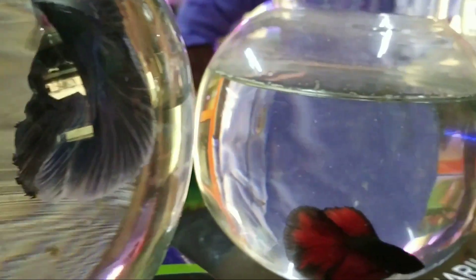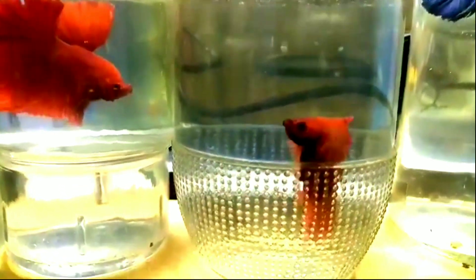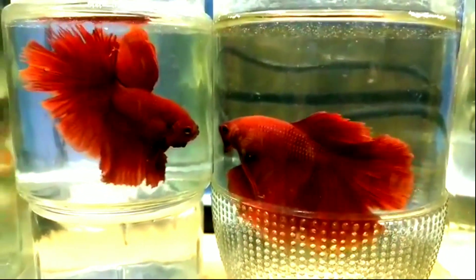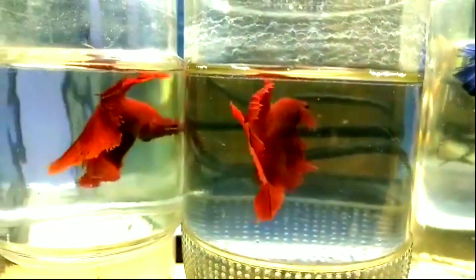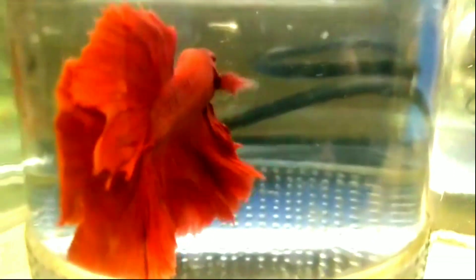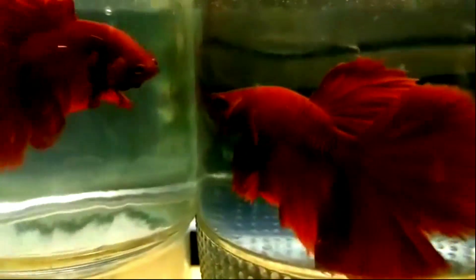Now you can see male betas — you can see them in 4 varieties and 2 extra, because red colors are very aggressive. Now I have shown the male betas; you can see they are very aggressive but very colorful and really unique.